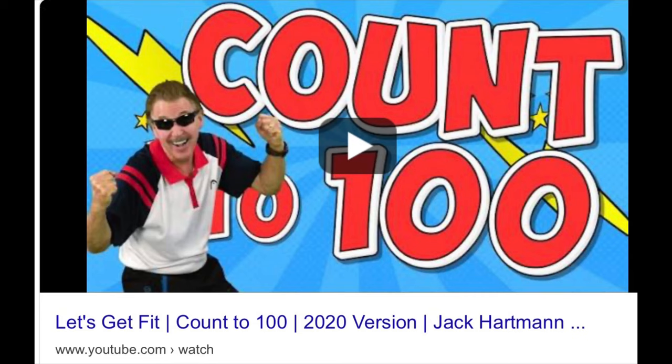And to get fit today, we would like you to count to 100 with Jack Hartman — you can find that on YouTube. Have fun! Bye!